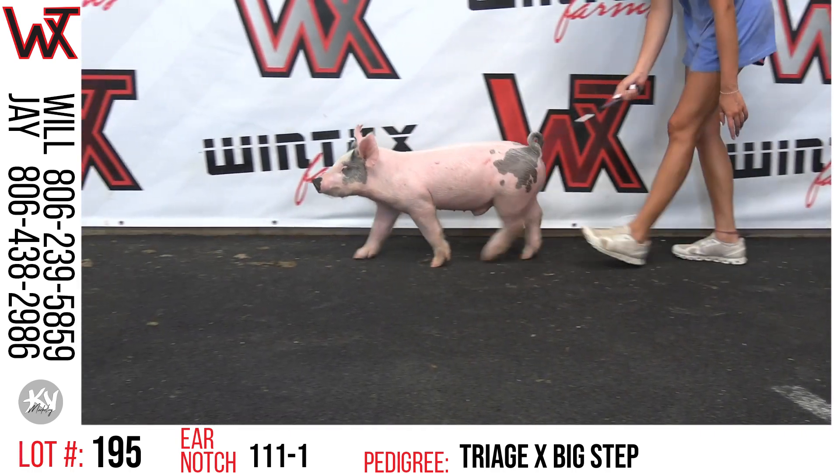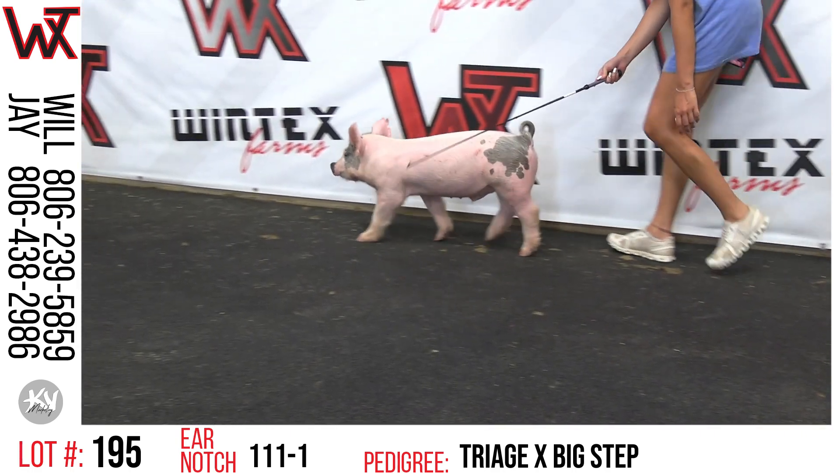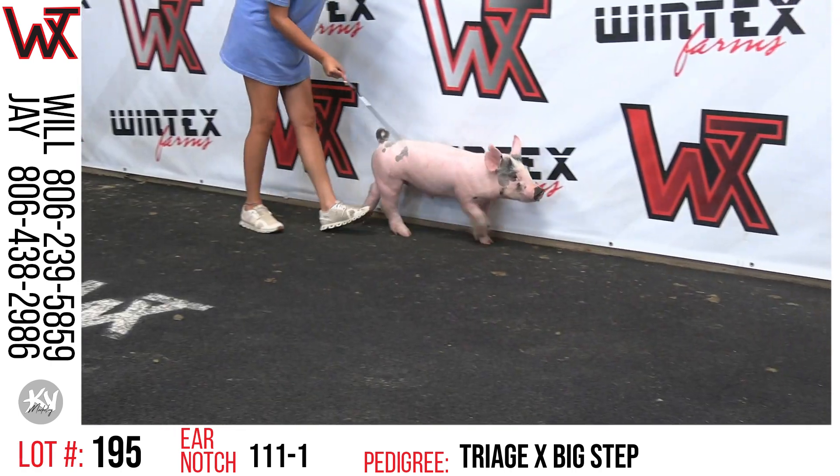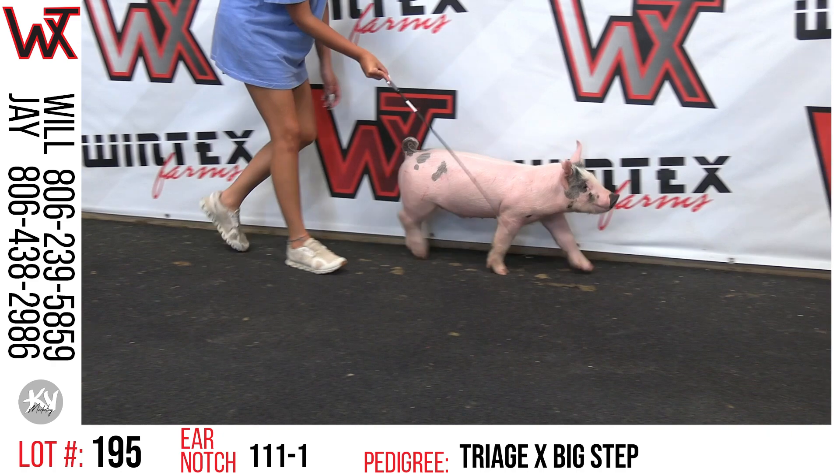I love this thing's athleticism — just needs the gas thrown to him. Awesome skeleton, heavy duty, big footed, good looking up front. Just needs to have all the grenades thrown at him.